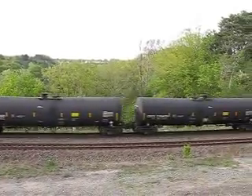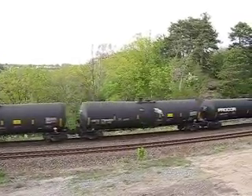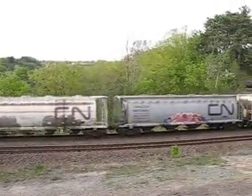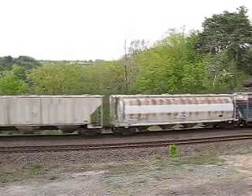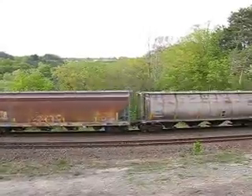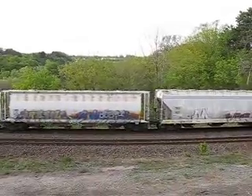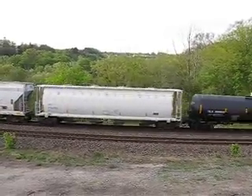Is she slowing down? Yep, it's going pretty slow. Oh, look at that vintage Northern American hopper. These hoppers are ancient.